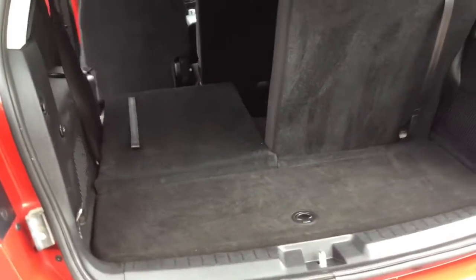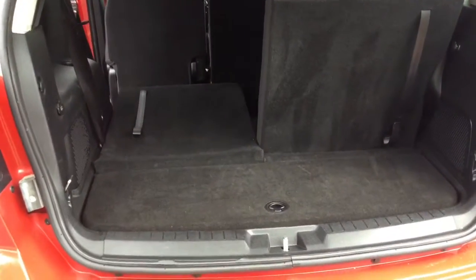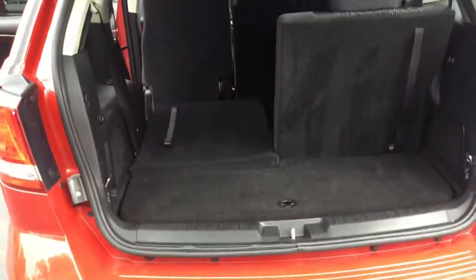Your third row are split-band seats that fold down to reveal an even flatter surface, so you have a lot of room to pack, store, and travel with whatever you need in your trunk area.